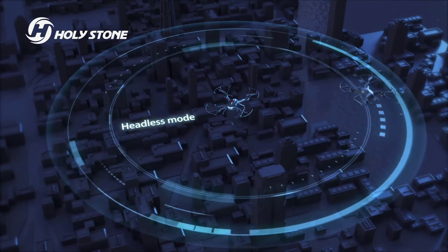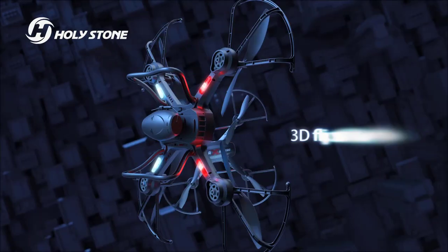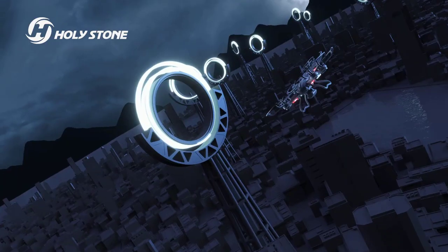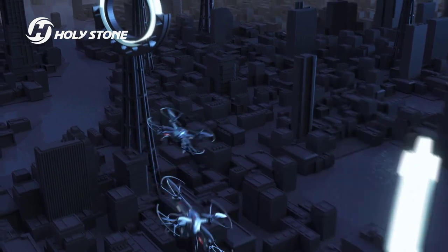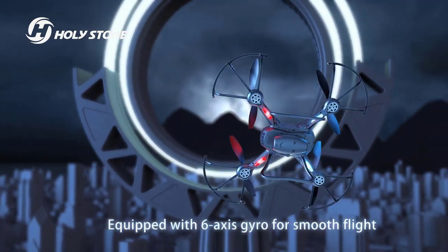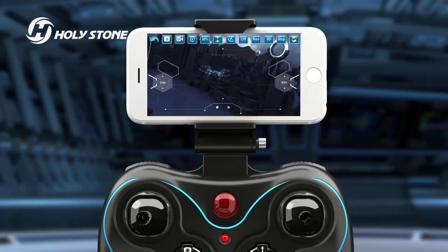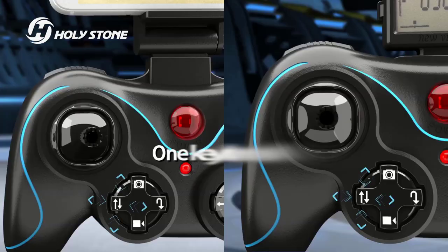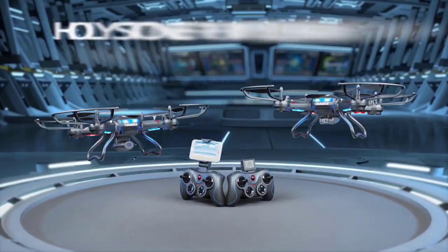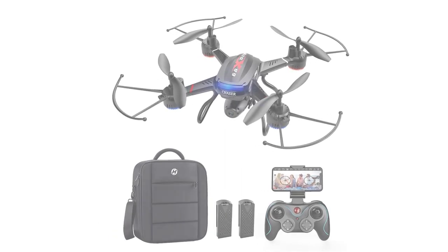Three speed modes can satisfy both beginners and advanced flyers. Smart control functions waiting for your exploration include voice control, trajectory flight, gesture control, and gravity control. 3D flips add fun to your flights, and the luminous LED lights on the drone can be turned on or off at will. Headless Mode eliminates the need to adjust aircraft position and improves the learning curve.